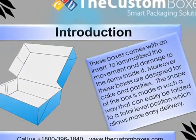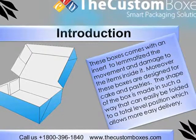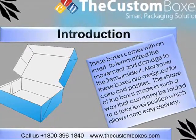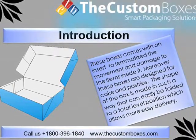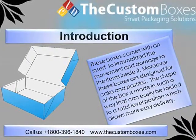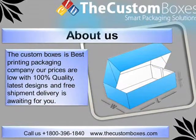These boxes come with an insert to limit the movement and damage to the items inside. Moreover, these boxes are designed for cakes and pastries. The shape of the box is made in such a way that it can easily be folded to a flat position, which allows for easier delivery.